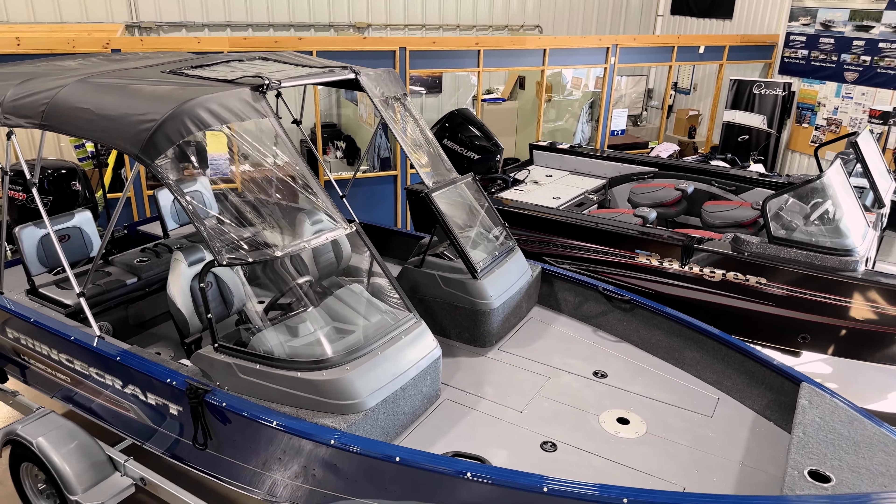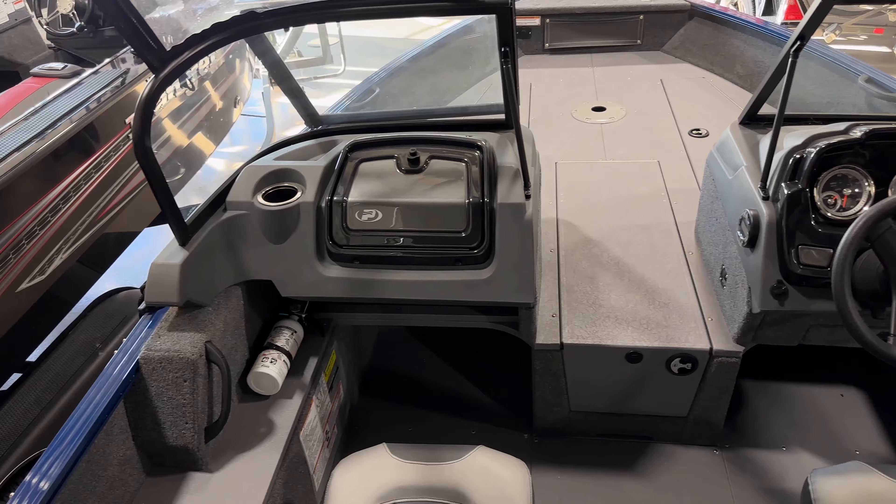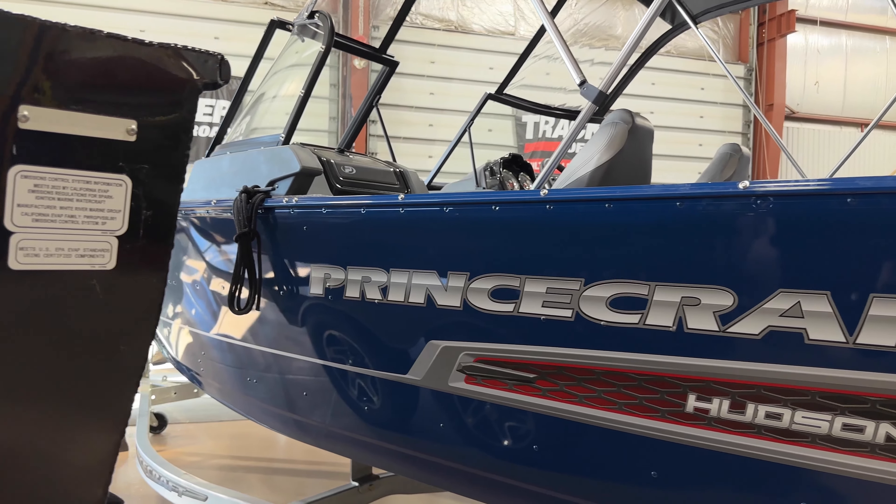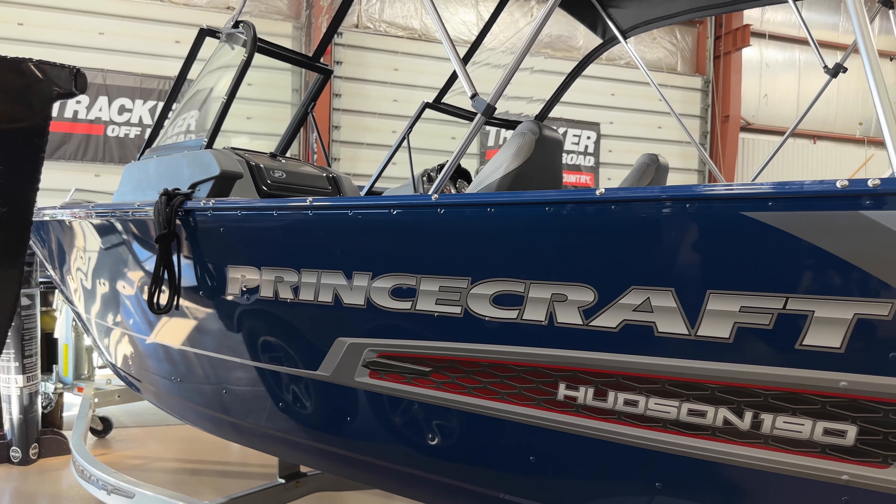The boat comes with a complete conversion sun top with sides, back, and nose cover. Four color choices: grey, blue, black — all very stunning.